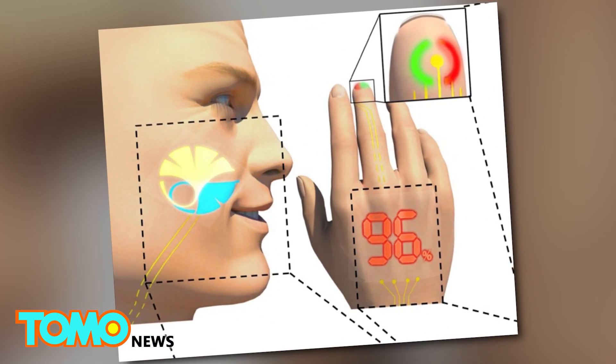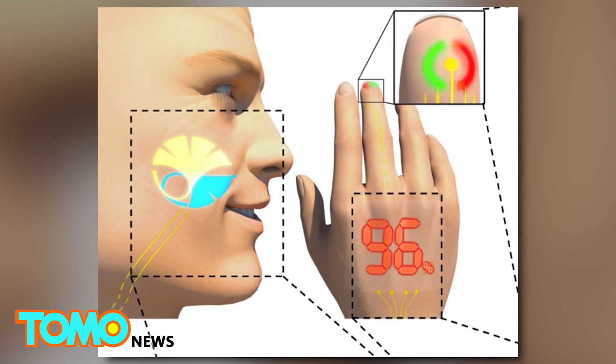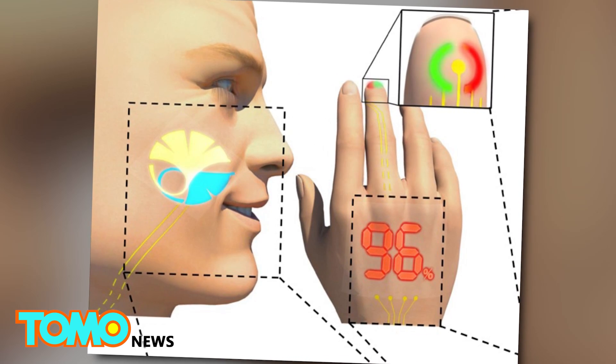With advancements like this that fuse technology and biology, it may only be a matter of time before we all start wearing our smart devices like second skin.